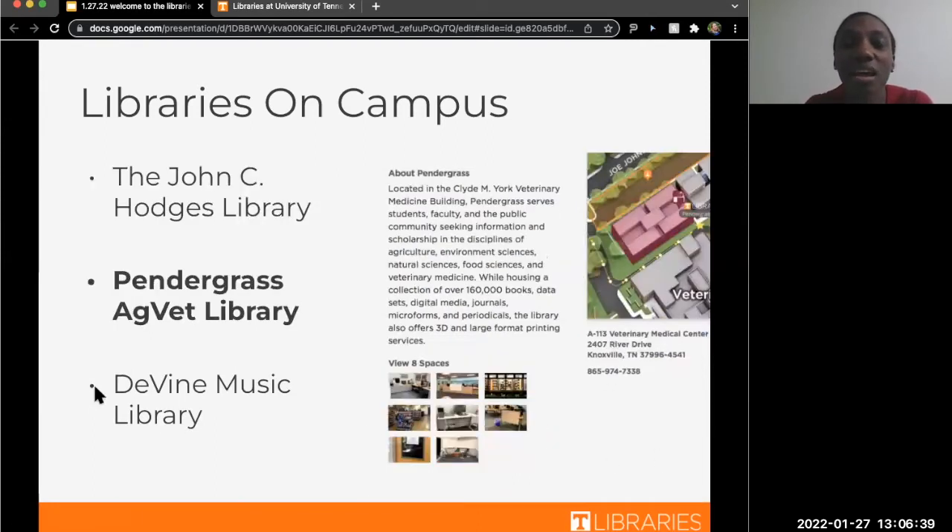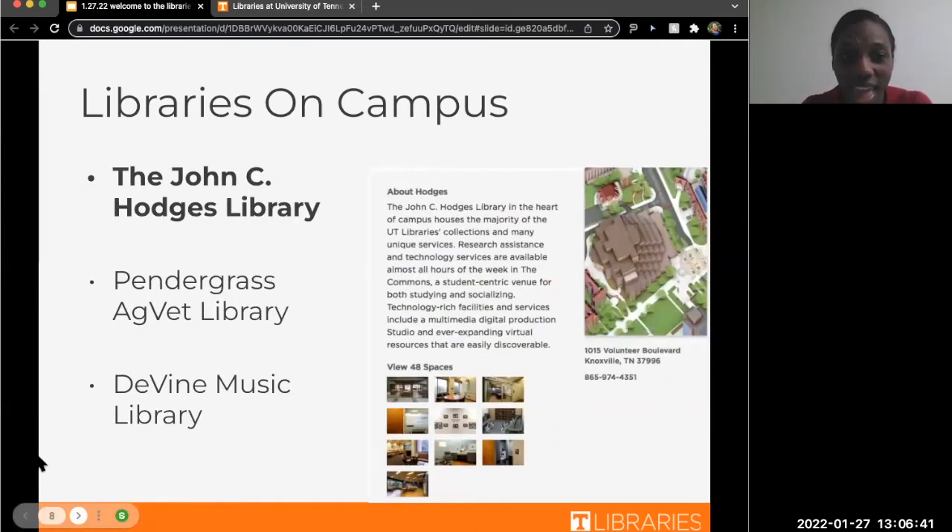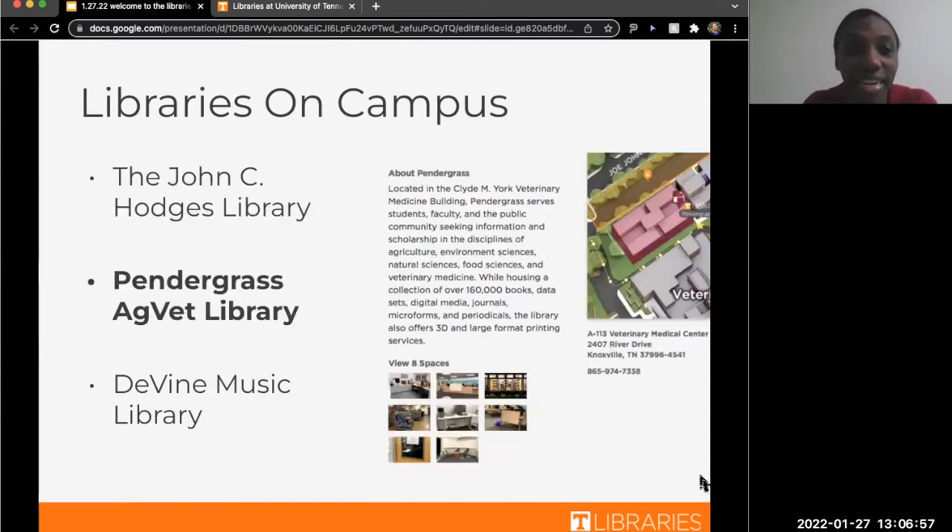Hodges has six floors, and we have the one-stop, which at this point in the semester you may be familiar with. And Starbucks is there, which you've probably also seen. Secondly, we have our Pendergrass Library located on our ag campus. That campus is focused mostly for agricultural and environmental students. However, you can go over there and use that library — as a student, you have access to it, and occasionally you may have a class over there.